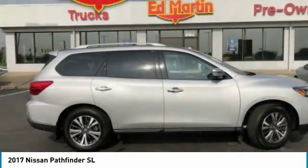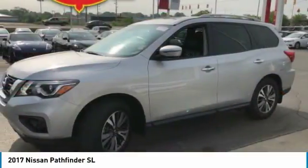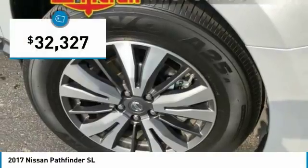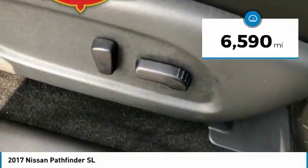The Pathfinder has a premium interior with three rows of seating for up to seven passengers, as well as versatile seating and cargo configurations. This SUV appeals to both truck lovers and car lovers and is priced below $35,000. This vehicle has less than 7,000 miles.